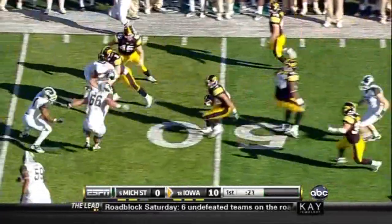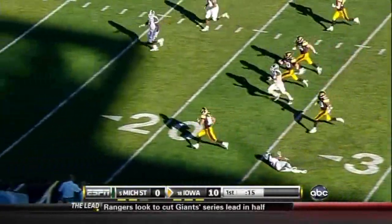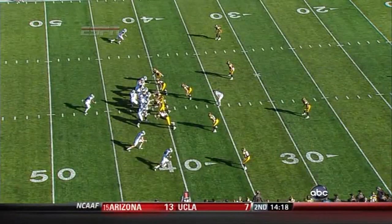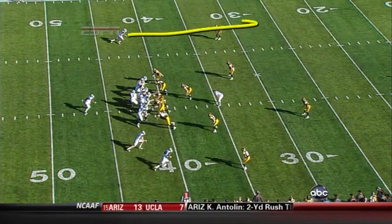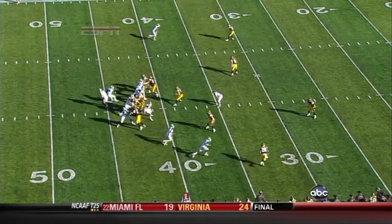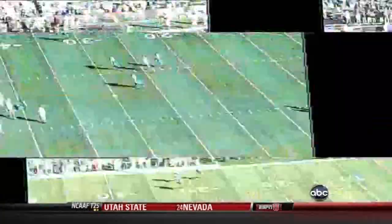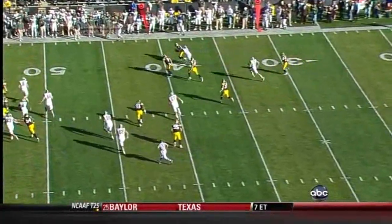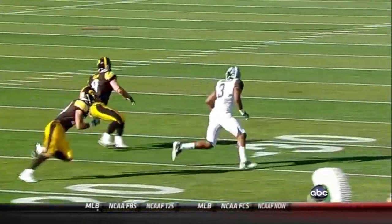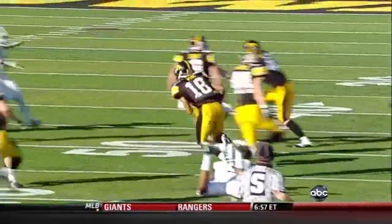Tyler Sash with the interception, laterals to Micah Hyde — he might go! Inside the five, lunging for the touchdown. Watch Sash here — the receiver runs a nine route, actually comes back, and Sash undercuts it beautifully. He takes away the underneath route; the throw is supposed to go over the top, it does not. Great heads-up play — he goes and gets himself a block afterwards, with the awareness to take care of Cunningham, and Hyde does all the rest.